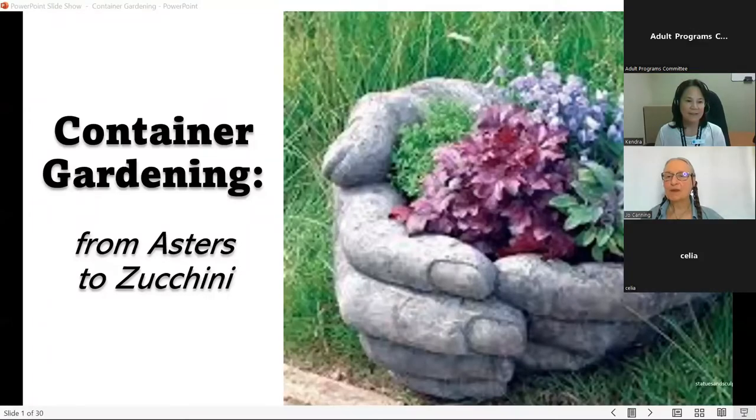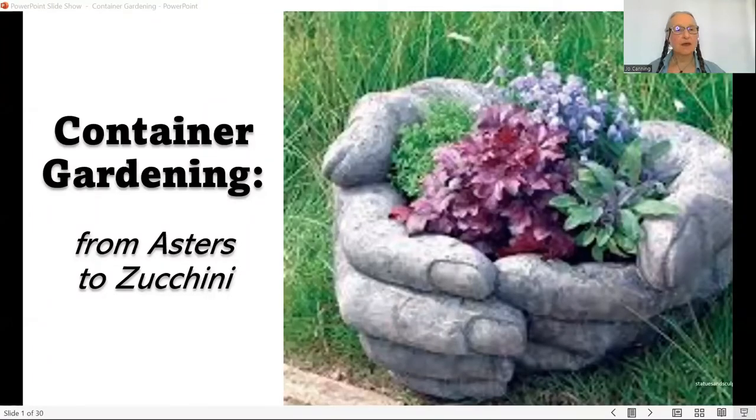Welcome, Joanne. Thank you, Kendra. I'll share my screen and we'll get started. This is container gardening — we'll come back to this particular container later because there's something about it you might find interesting.